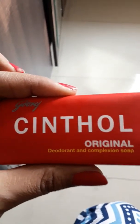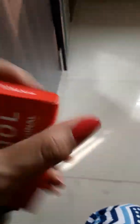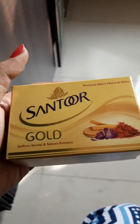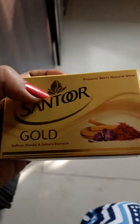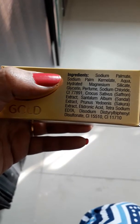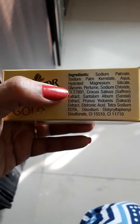My second recommendation is from the brand Santoor — this is Santoor Gold. It has saffron, sandal, and sakura extracts, which help with skin glow. You can see the main ingredients on the packaging, and the cost is 58 rupees.